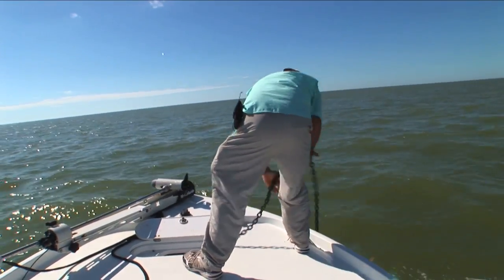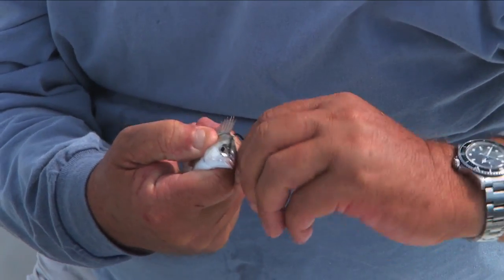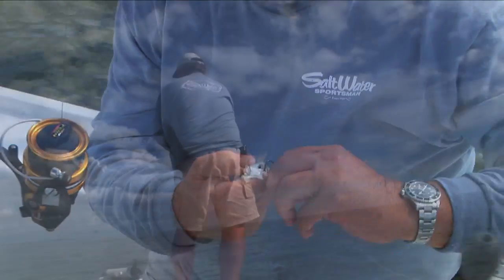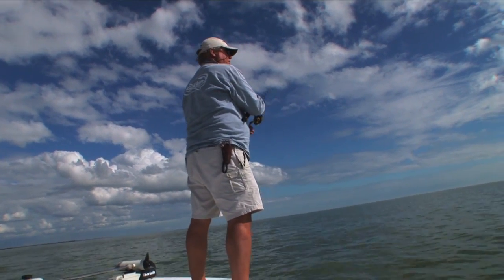Tad drops the anchor up-current of the marker, which allows us to cast our live pinfish baits right to the perfect spot. I wouldn't pitch it too far — you might get hung up on the bottom there.